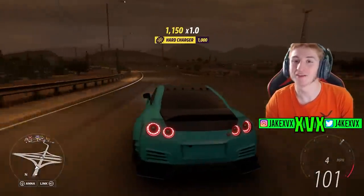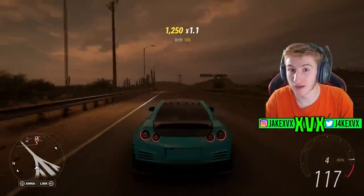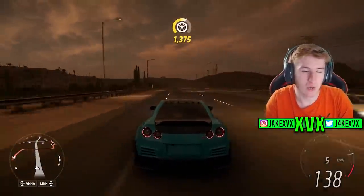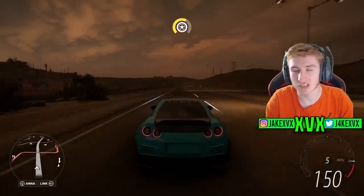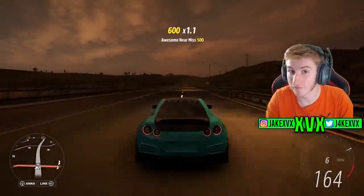Welcome back to Forza Horizon 5. Series 9 is the current update for Horizon 5, which means that Series 10 is next. We already know a couple of little things about Series 10 — we're going to make our predictions and clues off of the evidence that we have in today's video.